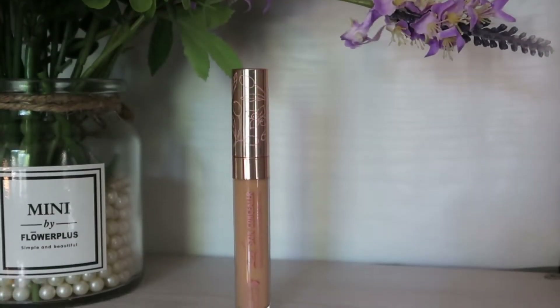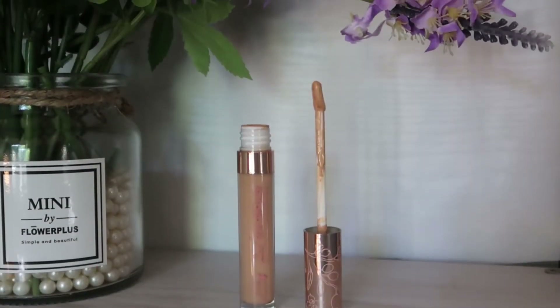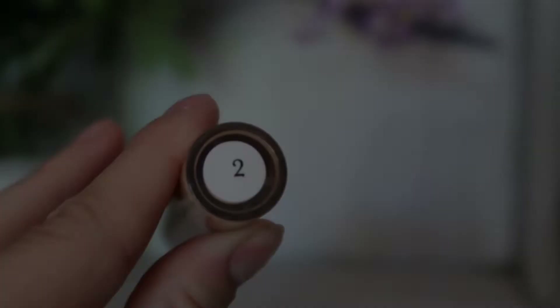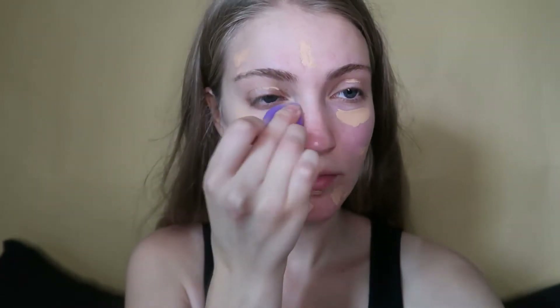Next I'm using the Second Skin Concealer in the shade 2. This is a very creamy concealer and I like how lightweight it feels on the skin. It's also super cool because this concealer is colored from fruit. It's said to be a buildable medium to full coverage concealer, but I personally find it's about a medium coverage. I'm blending this in with the sponge, and I'm not going to blend all the spot concealing areas in because I'll apply foundation on top and blend it in to give it more coverage.